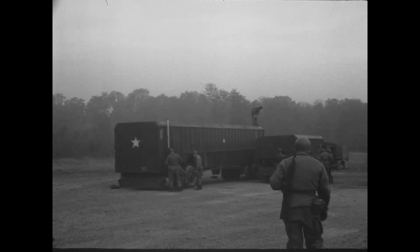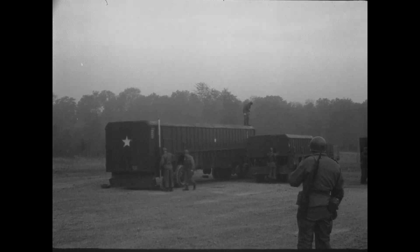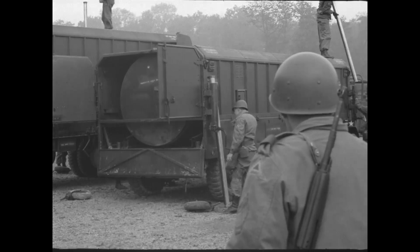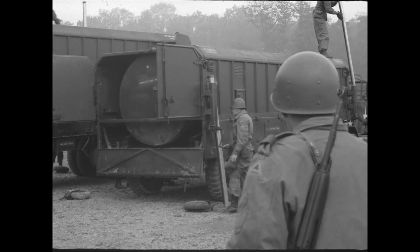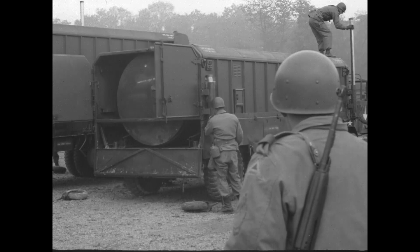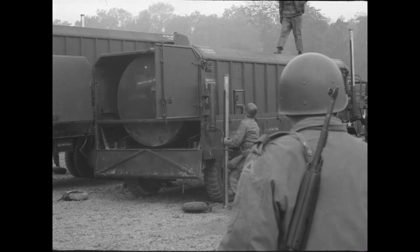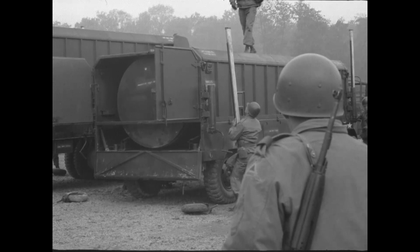This is a Redstone Block II trainer missile operation conducted by Battery A, 2nd Missile Battalion, 333rd Artillery, 46th Artillery Group at Neckarsom, Germany on October 14th, 1960.